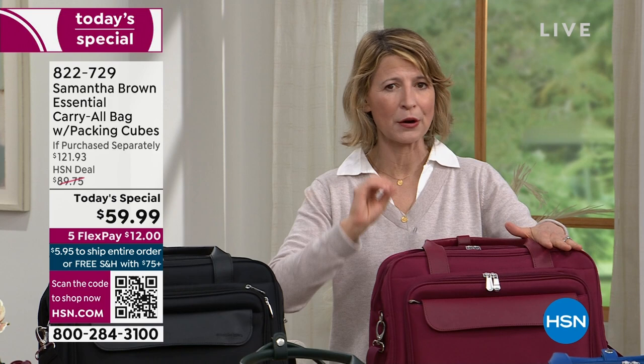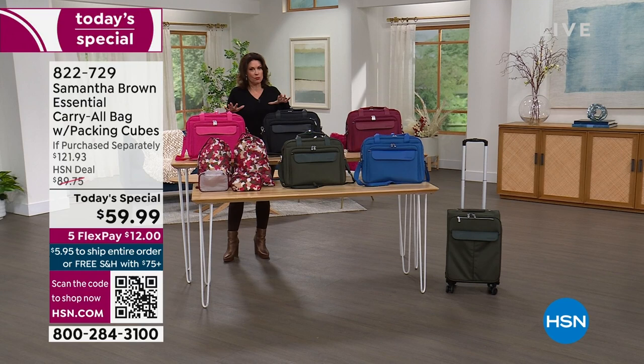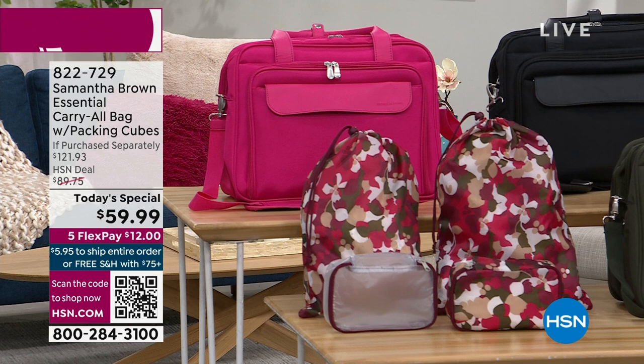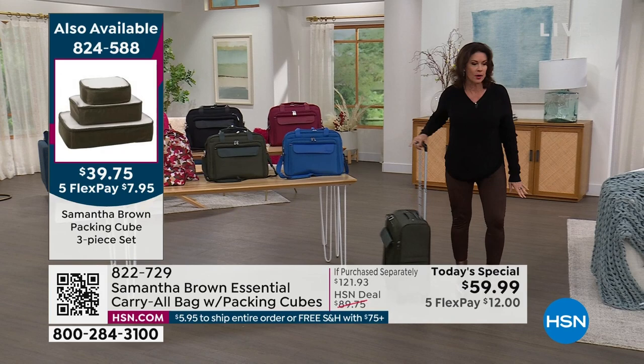Order early — this is going to sell out very early today. Get the color or colors you want. If you want extra packing cubes, those are about half gone. And if you want the spinner bag that matches back, we're down to the final 500 across all colors. This is such a great bag — I hope you'll pick it up.